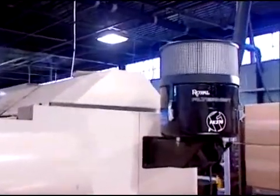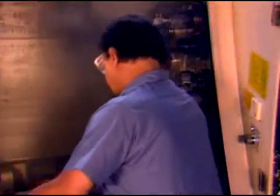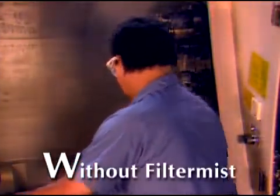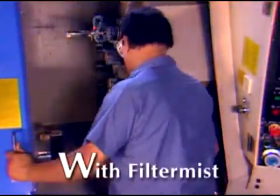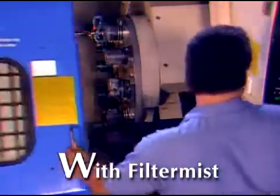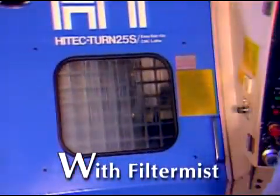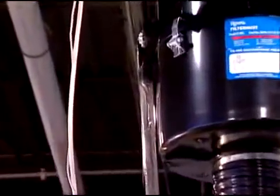Helping to maintain a safe environment is only part of what the FilterMist system can do. In this example, a CNC lathe releases a blast of mist that is dispersed throughout the shop. Looking at the same machine now operating with the FilterMist system, you see that all the mist is collected for recovery and no fog escapes, enhancing safety and cost savings. In fact, all of the coolant is returned to the machine coolant sump for reuse.